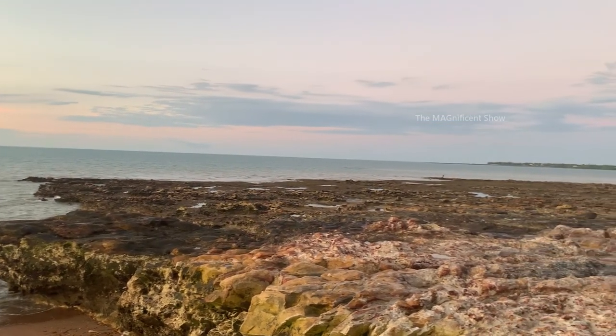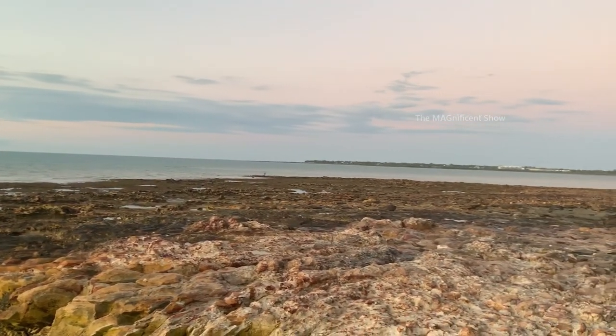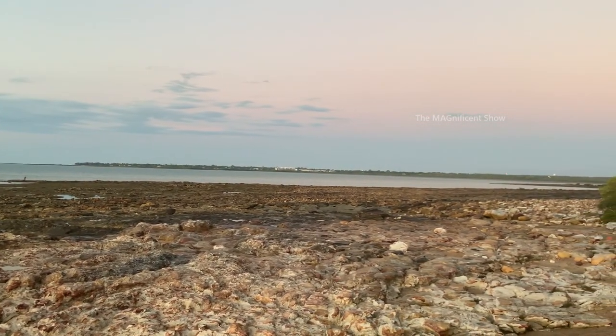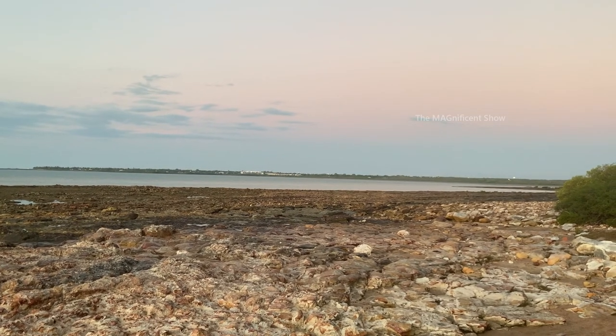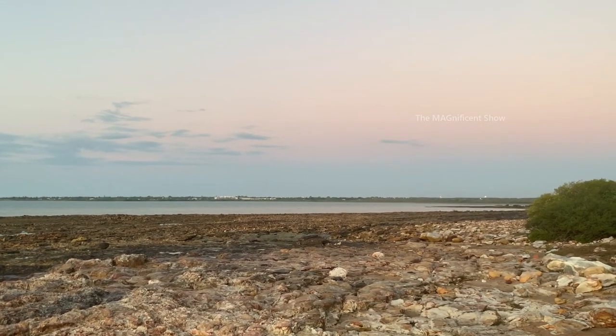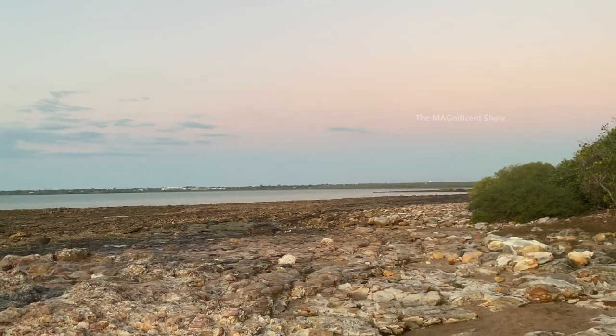There are a lot of rocks with different textures in this part of the beach. Looking over that way, you can see a white structure — that is the radar of Darwin International Airport, and standing here you can see all the flight departures and landings.